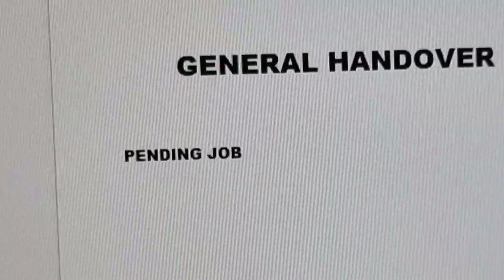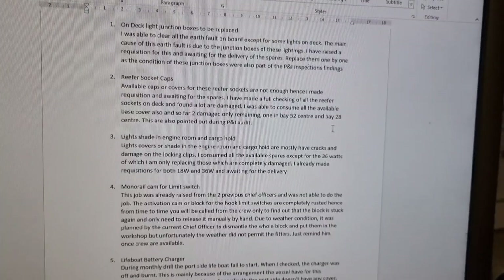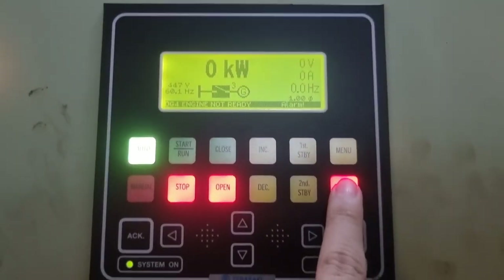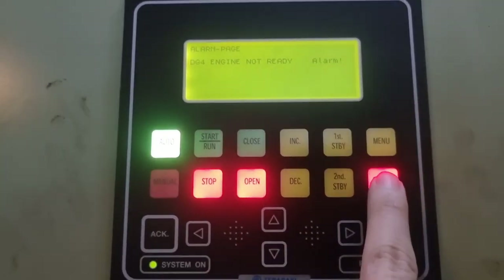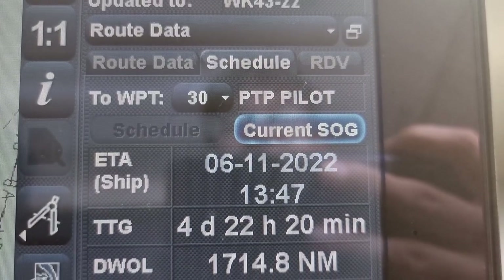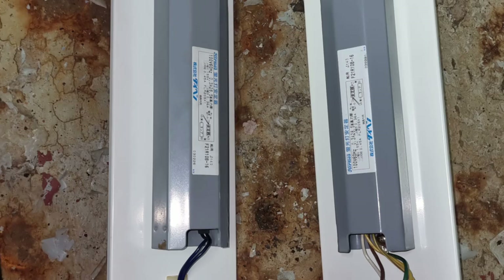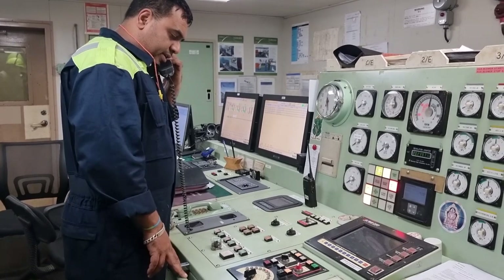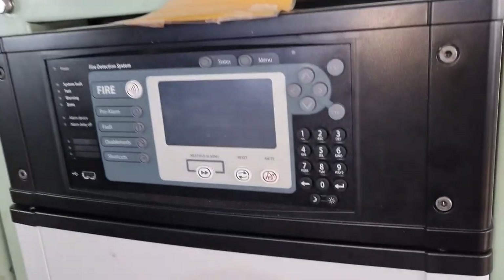In the handover, always focus on the pending jobs that you will be leaving. Do not hide anything — make a proper handover note. There are troubles you cannot fix on time because of lack of spares. If you put all the pending jobs, your reliever will not waste time tracing the root cause or what is needed for that trouble, and he can move on to another important job on board.